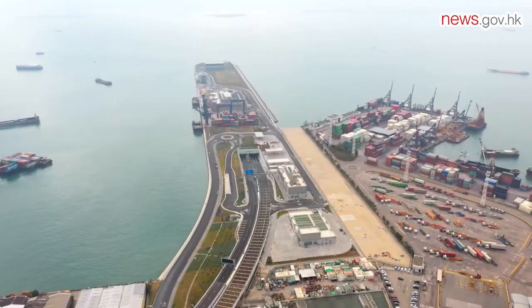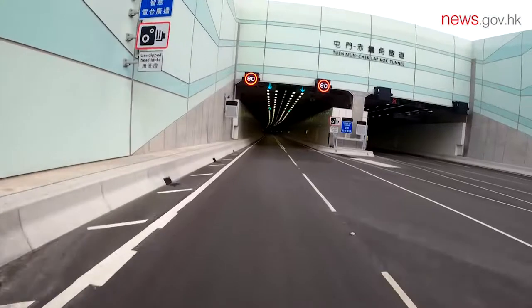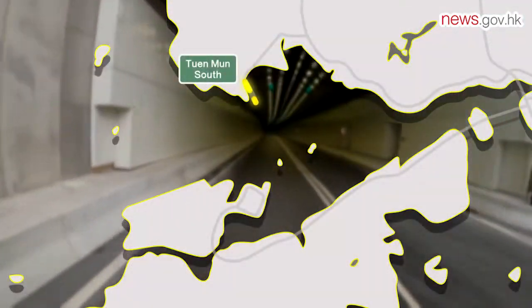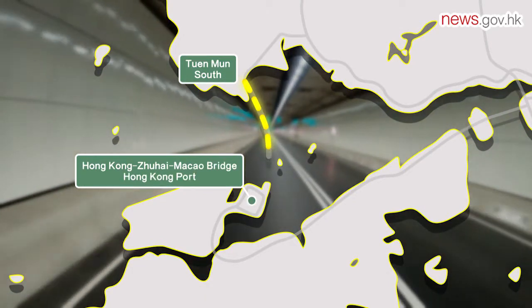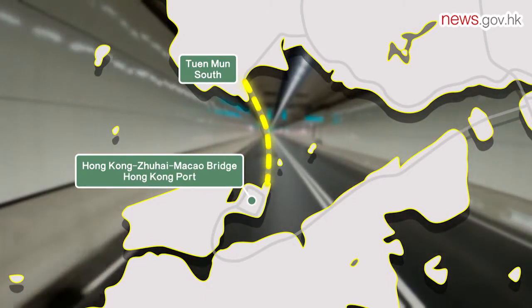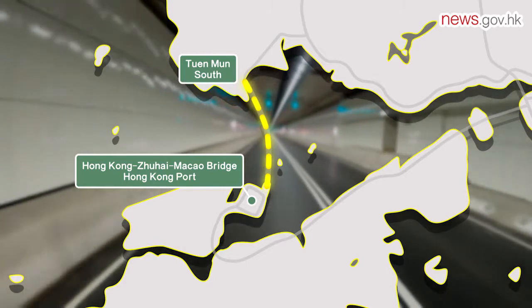The subsea tunnel is about 5 kilometers long and connects Tuen Mun South and the Hong Kong-Zhuhai-Macao Bridge Hong Kong Port. The deepest section of the tunnel is about 60 meters below sea level.